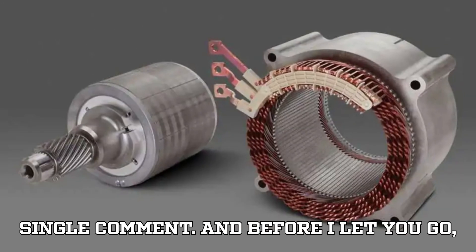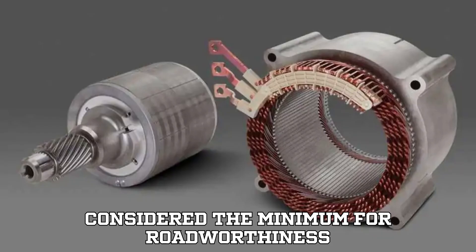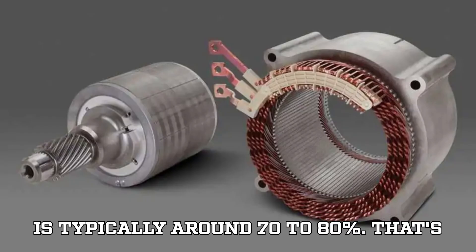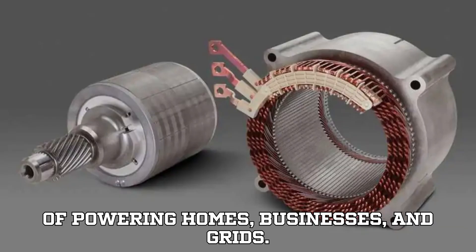Before I let you go, let me finally reveal the answer to the question I asked at the beginning: what percentage of battery capacity is considered the minimum for road worthiness before an EV pack is retired? The answer is typically around 70 to 80%. That's when most automakers decide the pack isn't fit for the demands of daily driving, but it's still perfectly capable of powering homes, businesses, and grids.